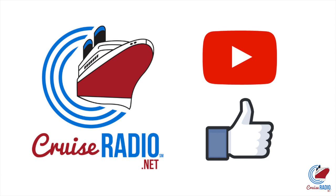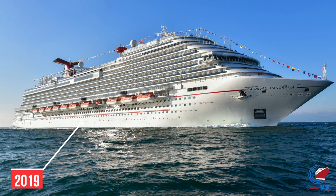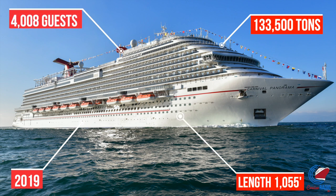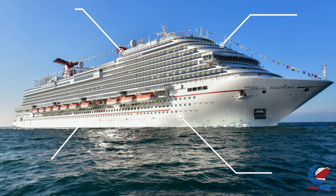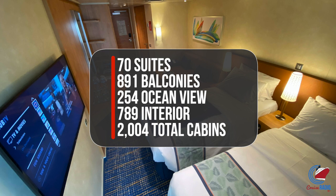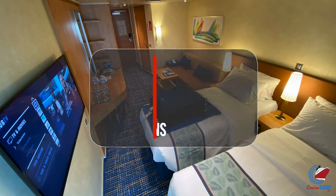Carnival Panorama was launched in 2019. She comes in at 133,500 gross registered tons, carries 4,008 guests, and is 1,055 feet long. As far as staterooms on board, there are 70 suites, 891 balconies, 254 ocean view rooms, and 789 interior cabins, bringing the cabin count to 2,004 cabins total.